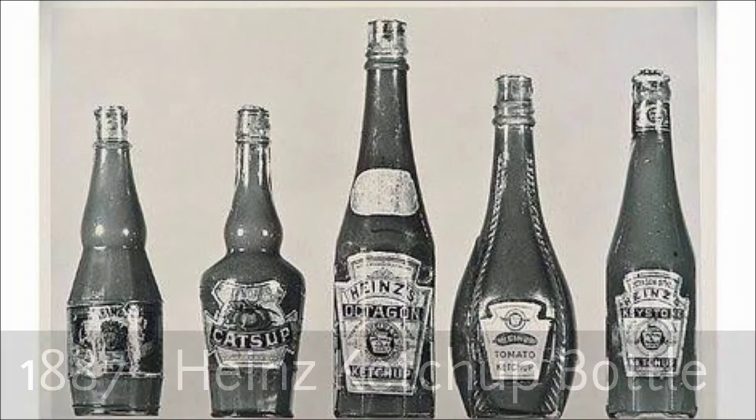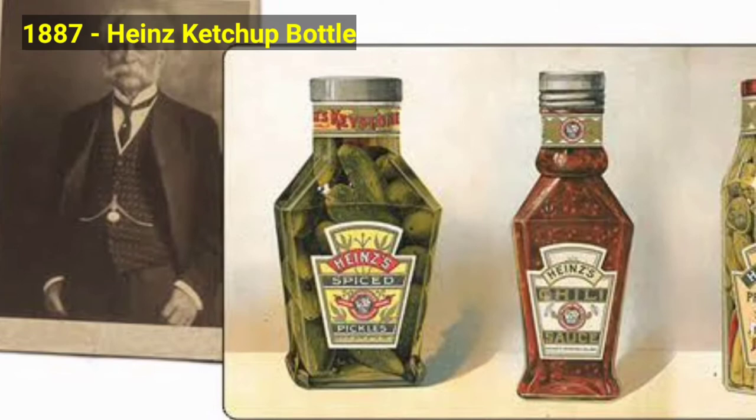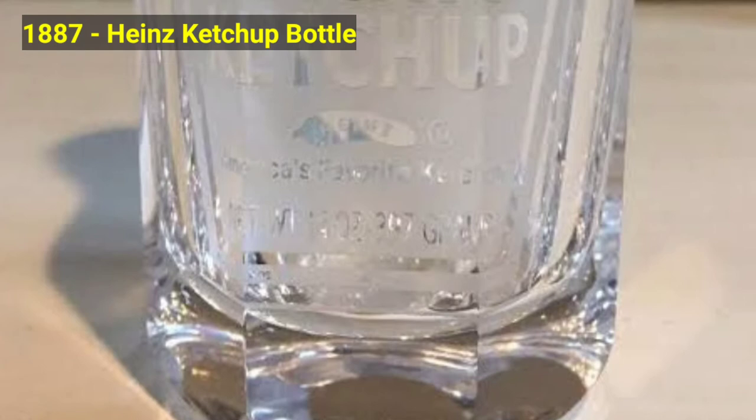In 1887, the company came up with a new Heinz ketchup bottle. This bottle is still made in the signature clear glass which H.J. Heinz believed showed the purity and cleanliness of the product better. This bottle's shape is much more like the iconic shape.